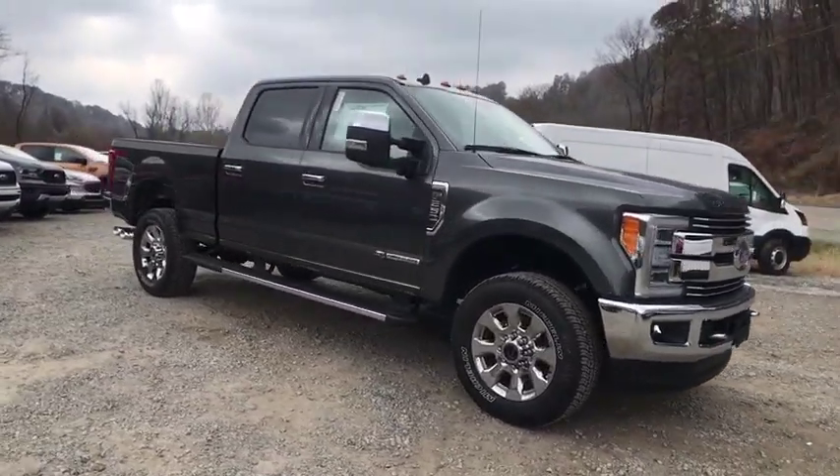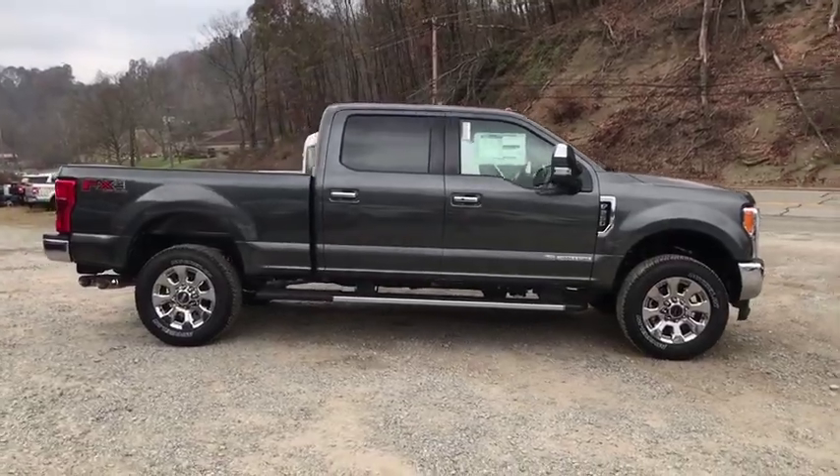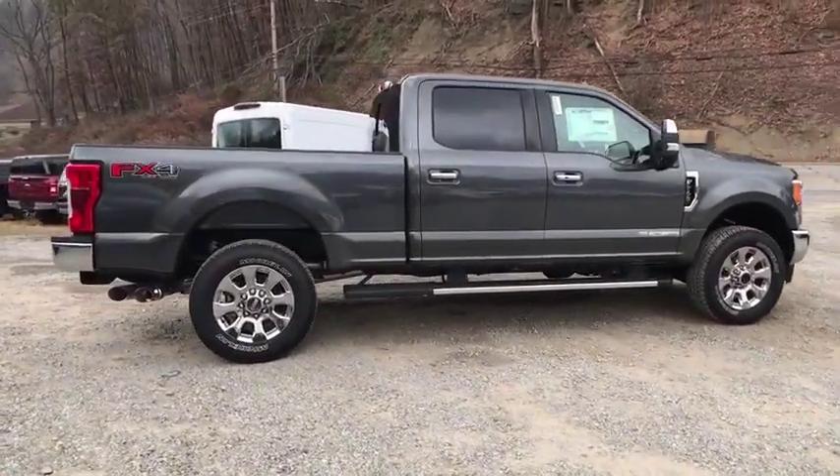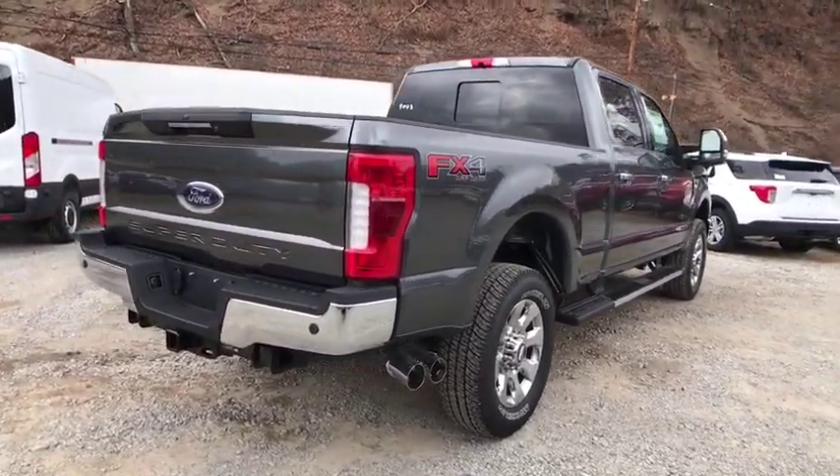Looking for the right vehicle? Check out the 2019 Ford F-250 Super Duty. Head-to-head fuel efficiency, head-to-head towing, head-to-head torque. Ford F-250 Super Duty.